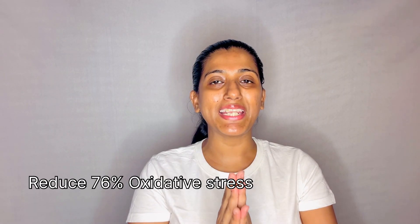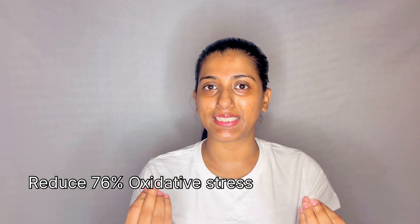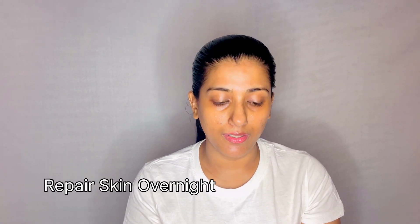It helps to reduce melanin production, reduces 76% oxidative stress, helps free radical repair, and repairs skin overnight — so the next morning you wake up with brighter skin.